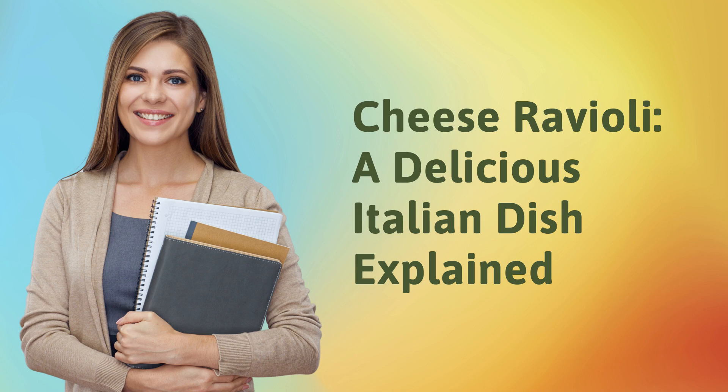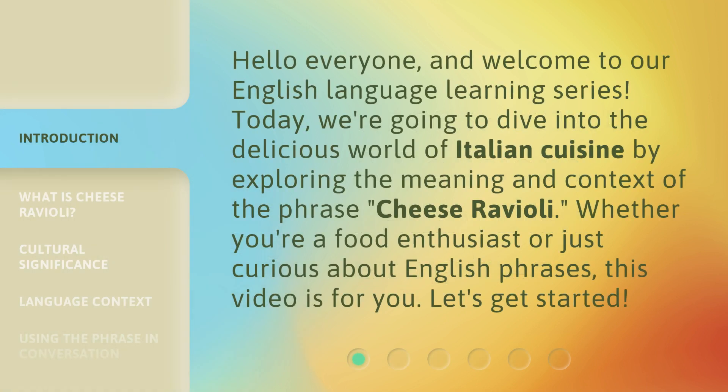Cheese ravioli, a delicious Italian dish explained. Hello everyone, and welcome to our English language learning series. Today, we're going to dive into the delicious world of Italian cuisine by exploring the meaning and context of the phrase, cheese ravioli.